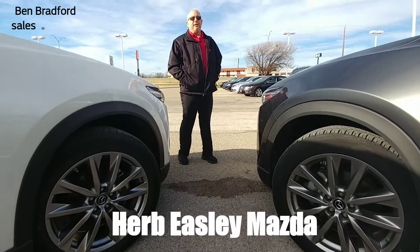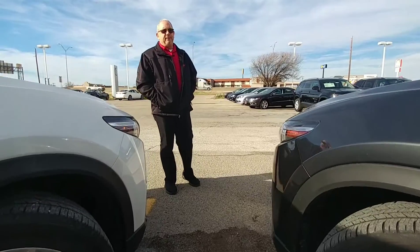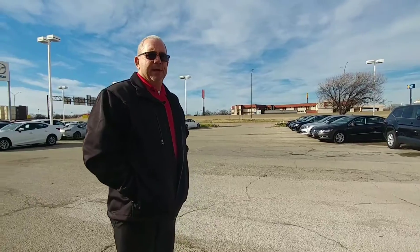In Wichita Falls, it's Ben Bradford again here with a couple of vehicles that you don't know much about, but you need to learn about them because they are unbelievable and they are extremely nice.